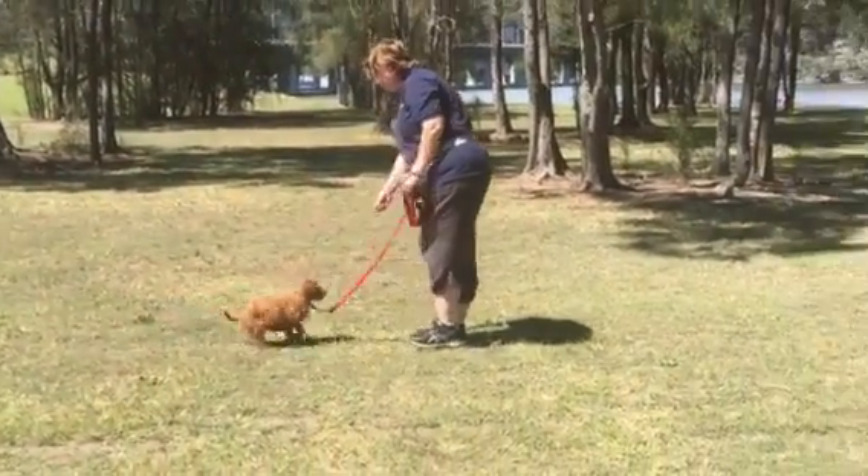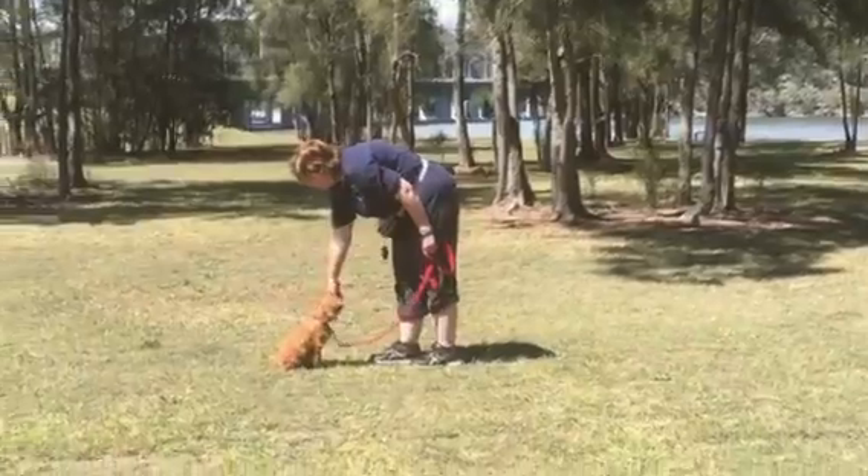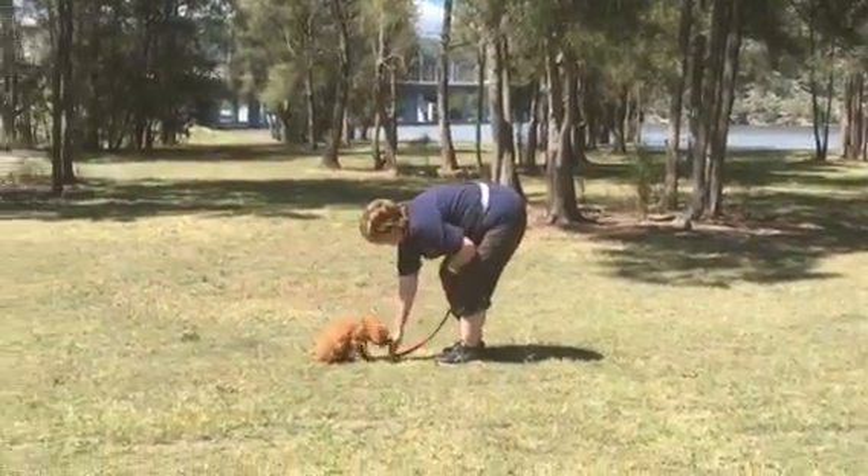They've also got the distraction of a heap of puppies we've brought down. You'll see them in a moment — they're in a pen behind us.